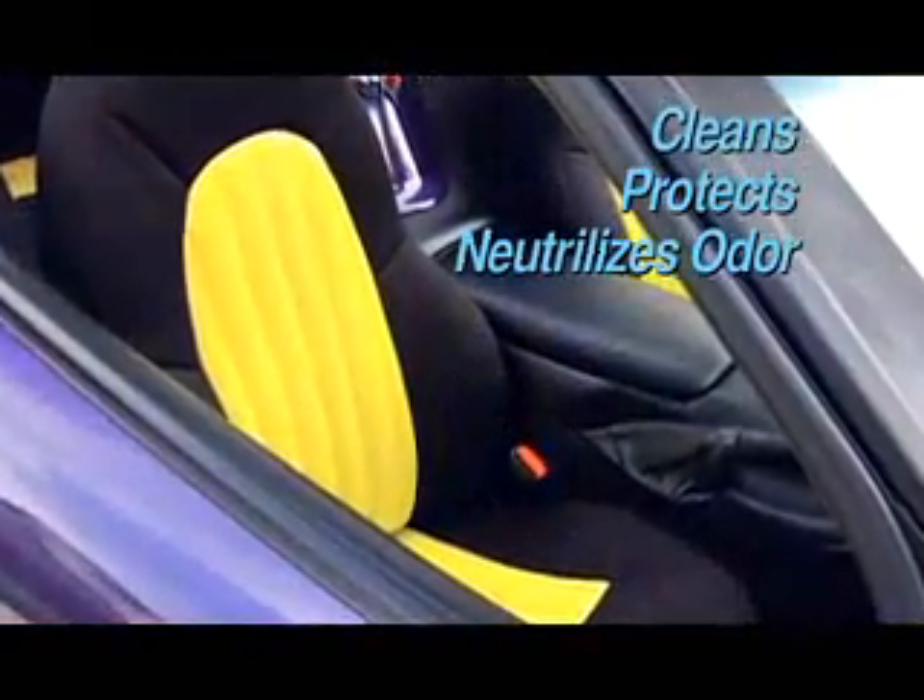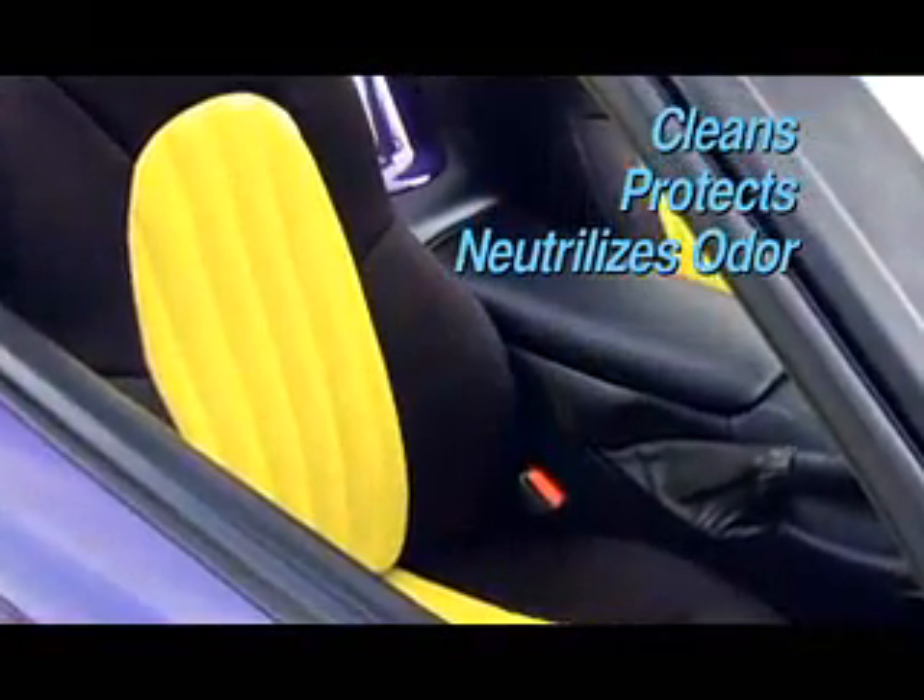Using the microfiber rather than a brush ensures you will not damage the nap of the fabric or upholstery you're cleaning. Dry Wash and Guard fabric and upholstery treatment cleans, protects, and neutralizes odor.